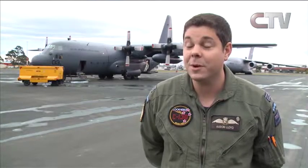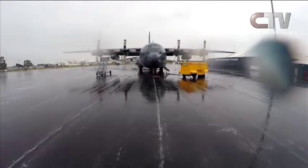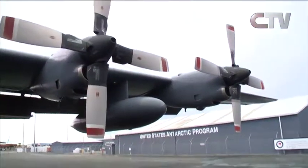Christchurch is the international gateway for Antarctica. It's critical and a really key relationship — excellent facilities, a nice long runway, and good facilities to operate closer to Antarctica, making it ideal to base out of here.